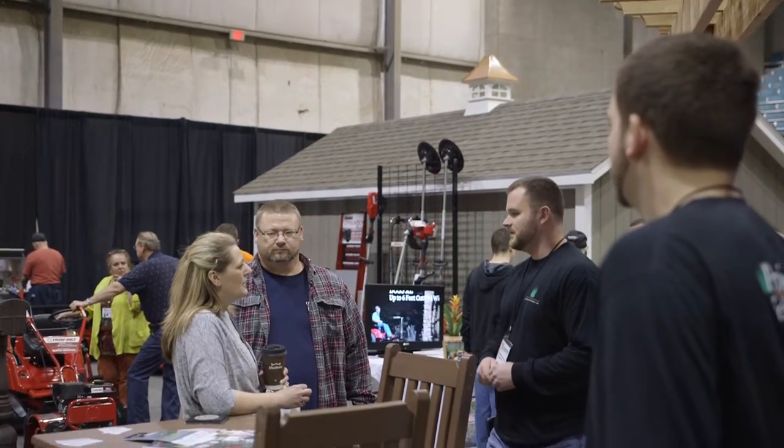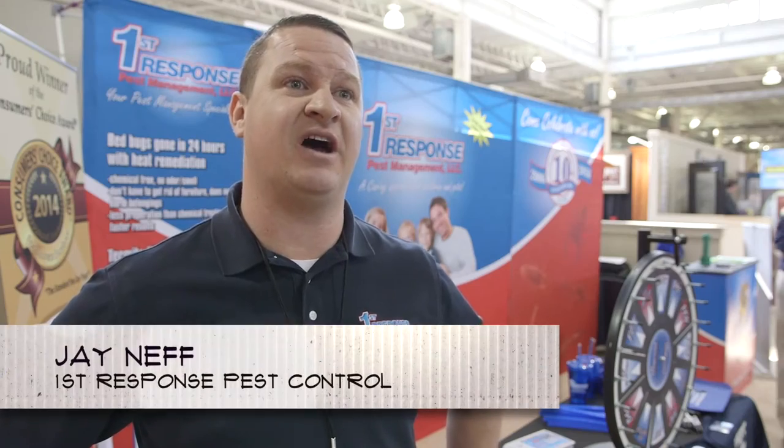The Spring Show gives the homeowners and the people in the community a place to come and experience a lot of different things. I love the Home and Garden Show. It gives the opportunity for homeowners to really ask a lot of questions, schedule appointments. It's just a nice way to kind of inform everybody what's available to them.